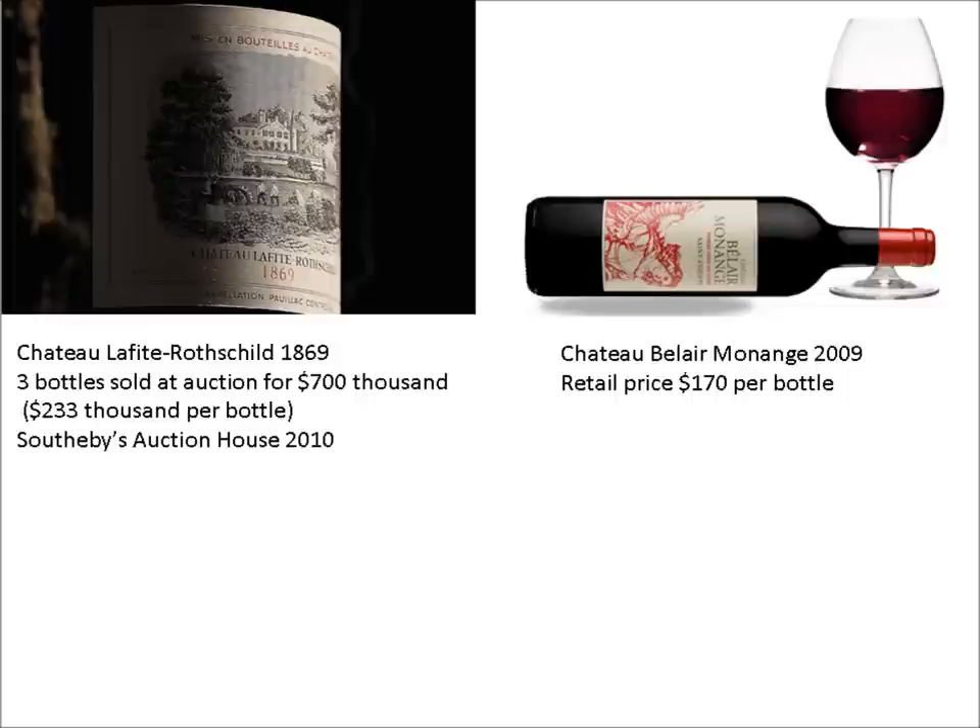The bottle on the right, in addition to being less expensive, is probably much more drinkable. After all, the Chateau Lafitte by this point might simply be $233,000 worth of vinegar, for all the buyer knows. The only way to find out is to open the bottle and take a sip — by then the buyer is committed to his $233,000 gamble. So why would a person pay such a high price for wine that is likely to never be opened? It must be for the wine's proven ability to preserve and grow wealth over time.